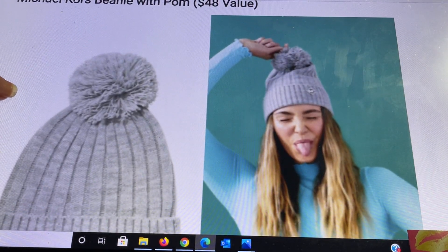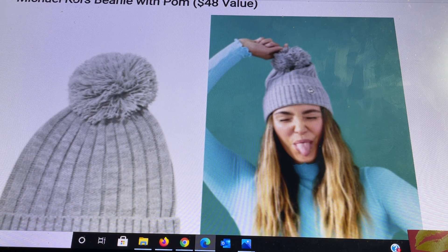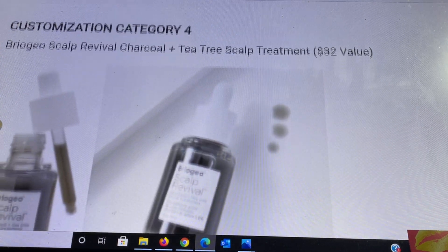Next is the Michael Kors beanie with pom, a $48 value. This gray chic beanie features ribbed detailing, a fluffy pom-pom, and a Michael Kors metal logo stitched on the fold. It is 9 by 8.5 inches and one size fits all. Hand wash cold, wash separately, non-chlorine bleach when needed, reshape and lay flat to dry, do not iron or dry clean. It is 100% soft acrylic. Those are all confirmed items in customization category 3.